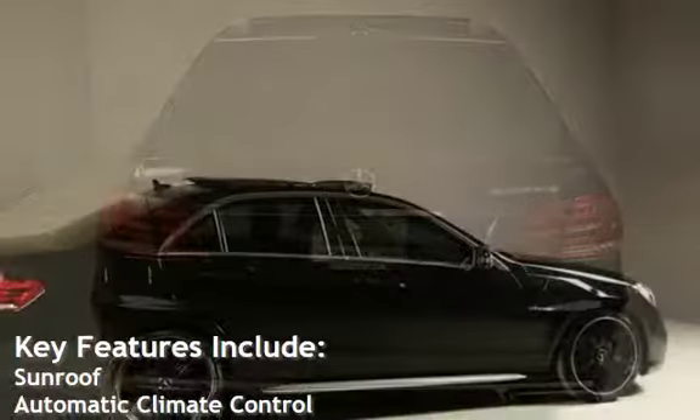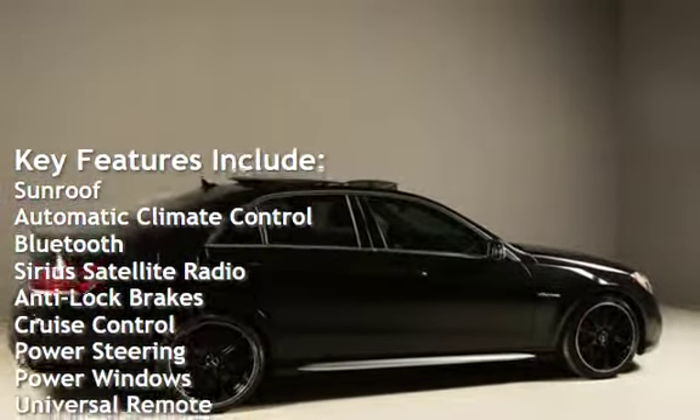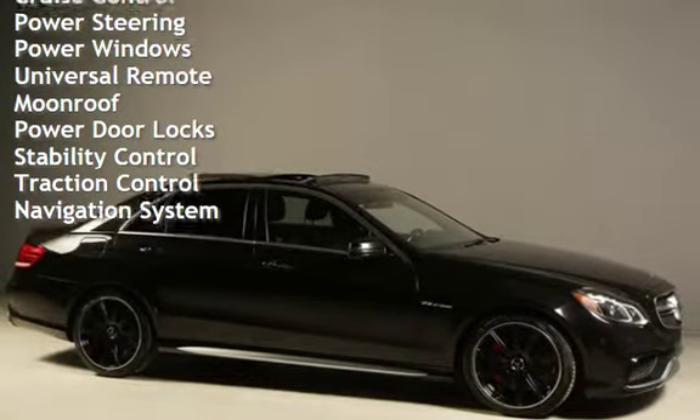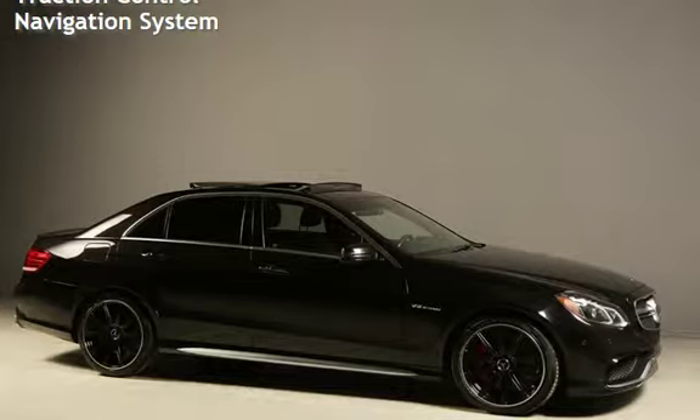Key features include: sunroof, automatic climate control, Bluetooth, Sirius satellite radio, anti-lock brakes, cruise control, power steering, power windows, universal remote, moonroof, power door locks, stability control, traction control, and navigation system.